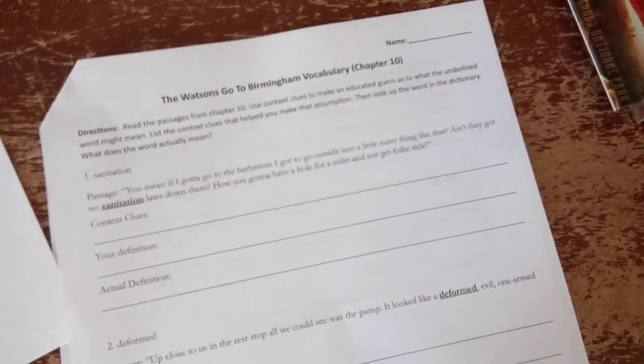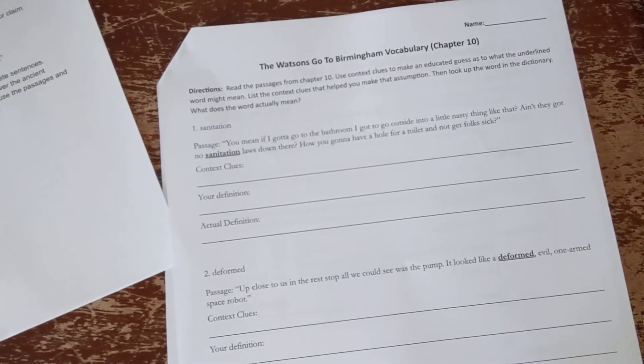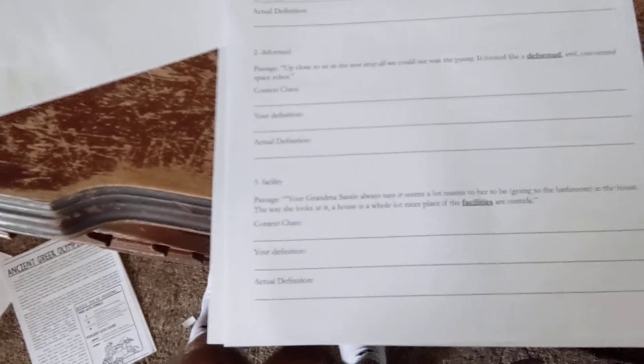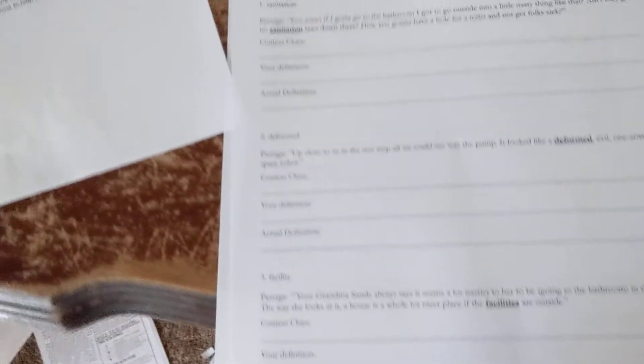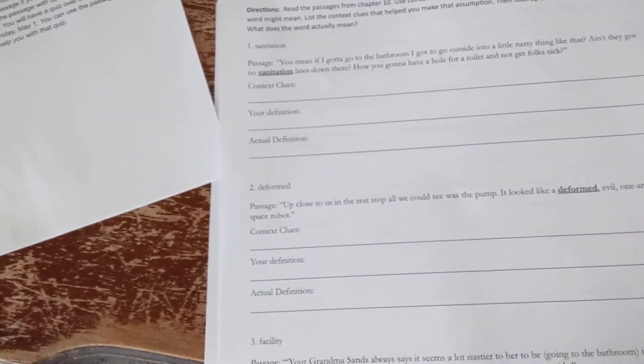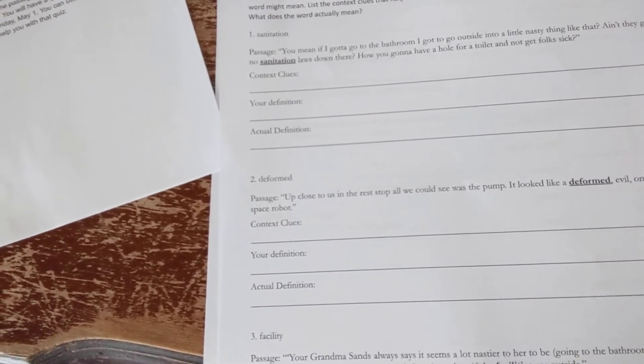Today you have the vocabulary to do. I'll show you that here in a second. These are three words from chapter 10. The first word is sanitation, your second word is deformed, and your third word is facility. You should try to find context clues from those sentences, write those context clues down, make a guess as to what you think the word means, then find out what the word actually means and put that where it says actual definition.